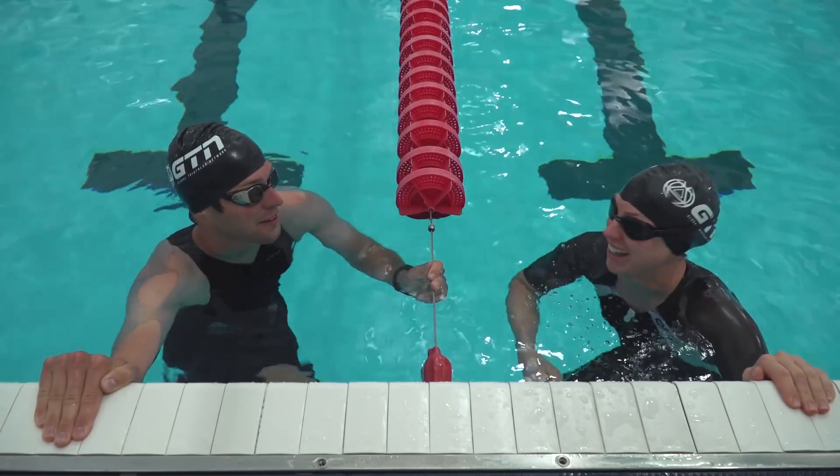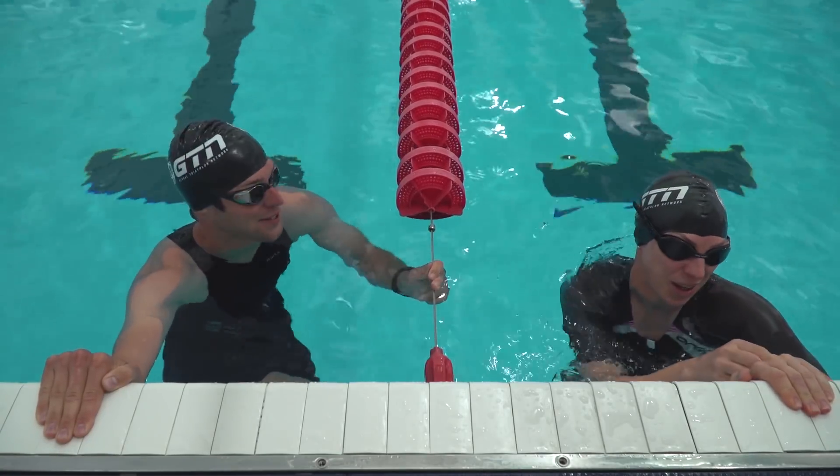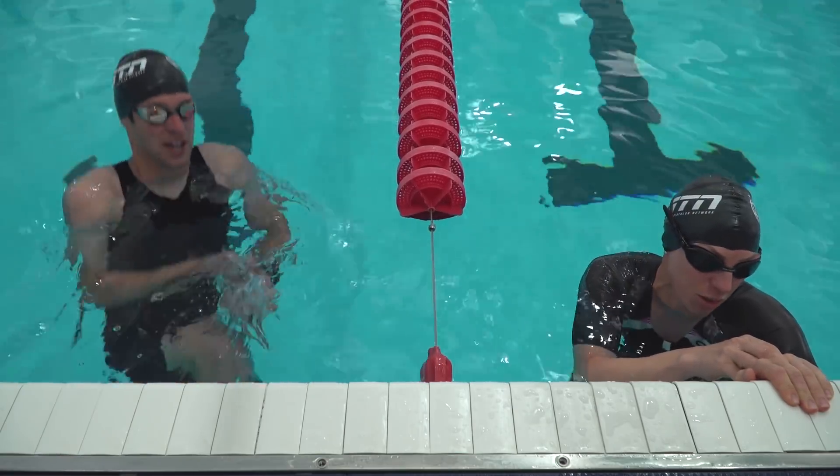Okay, are you ready? First run without the wetsuit. 400 metres — here we go.